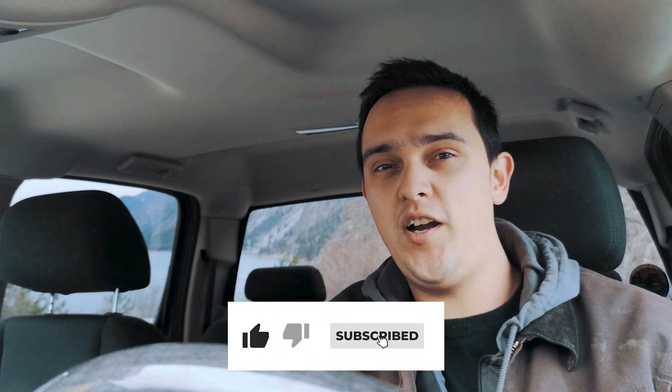Anyway guys, that's just a quick update video. I should be getting back to doing another regular video here soon. If you enjoyed the video, smash that like button. Hit subscribe if you're new around here, hit that bell notification icon if you want to be updated when I post new videos, and until next time.